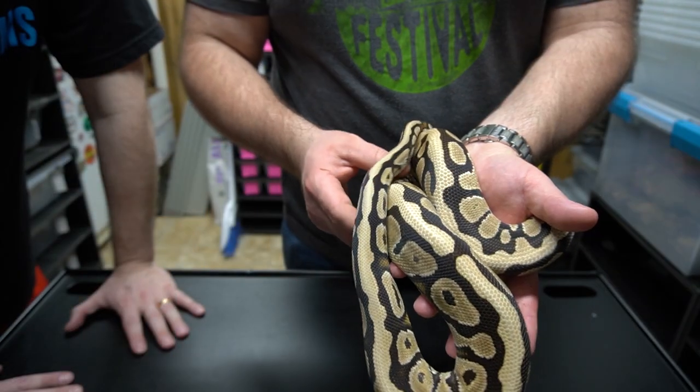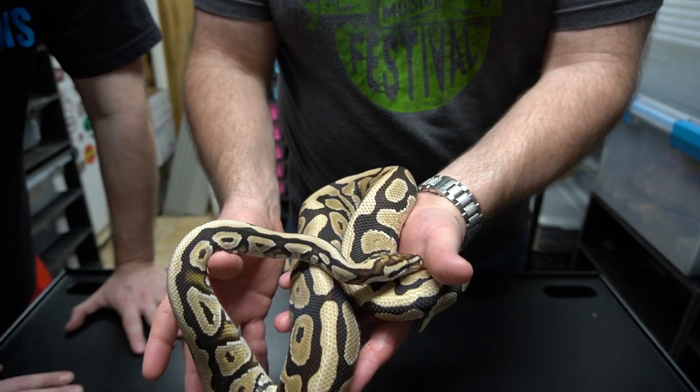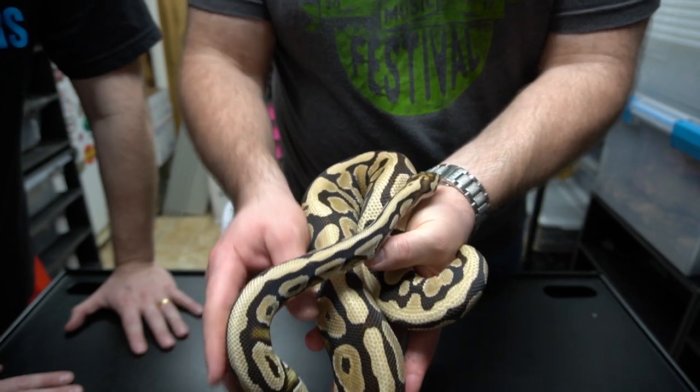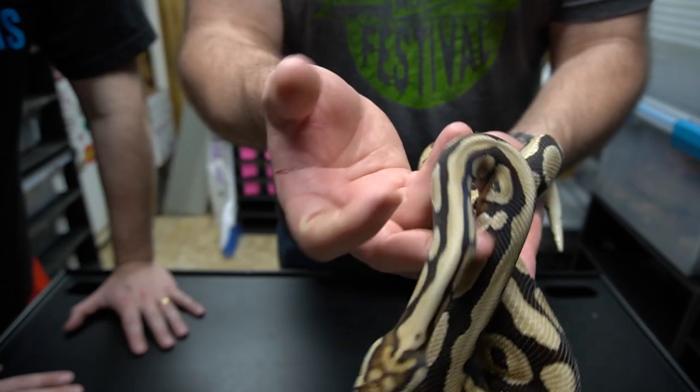We're going to do an update right up close so you guys can really get a good view of the animals. This is the male that we got from Justin Kabelka — it's a fire spot nose, 100% het lav, 100% het clown, 50% het pied. We're trying to get the head stamp.